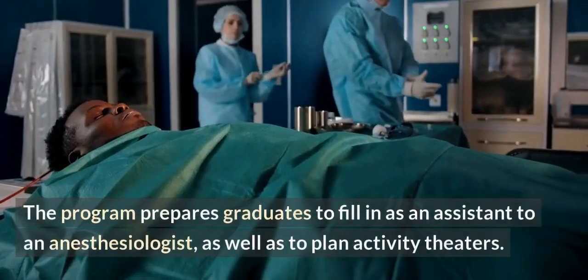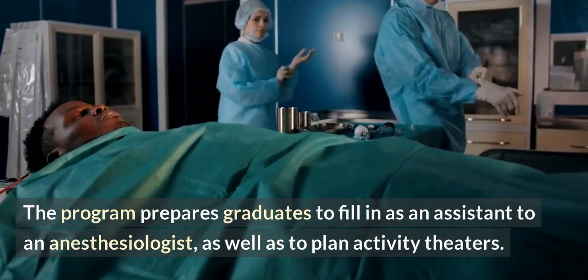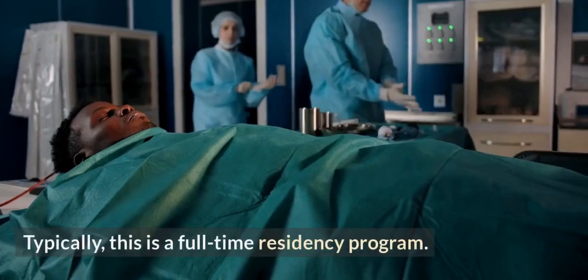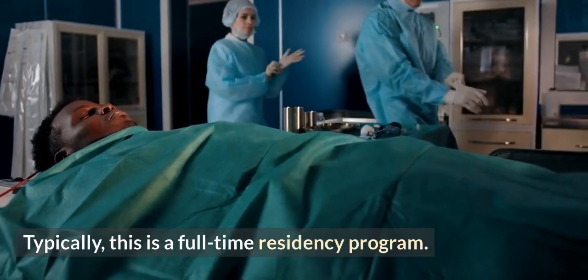The program prepares graduates to work as an assistant to an anesthesiologist, as well as to plan operation theatres. Typically, this is a full-time residency program.